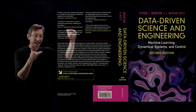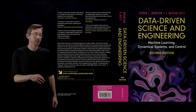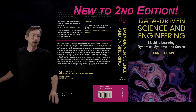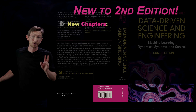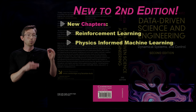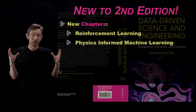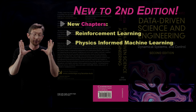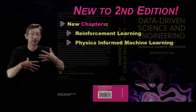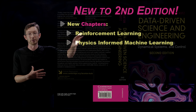I want to talk through what we've actually added to this second edition — and we've added a ton. This is a very major overhaul; it's not just that we went from blue to pink. We have two entirely new chapters: one on reinforcement learning and one on physics-informed machine learning. These are two extremely exciting and rapidly developing fields that fit the theme of the book very well, at this intersection of engineering and machine learning.